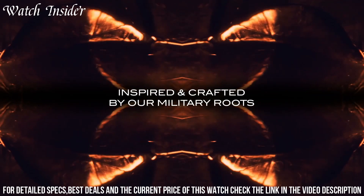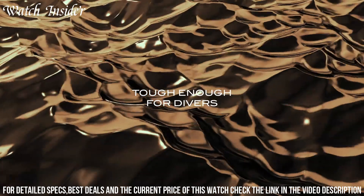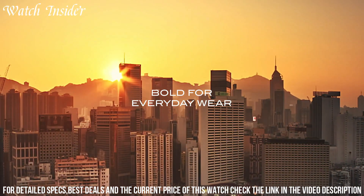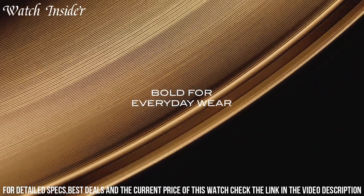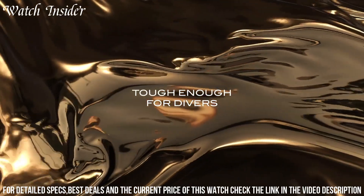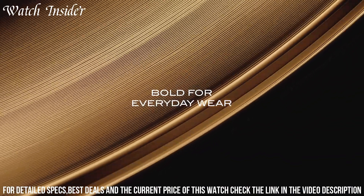The dial is protected by a sapphire crystal that is scratch-resistant and anti-reflective, and features luminous markers and hands for easy visibility in low-light conditions. The watch is powered by a self-winding mechanical movement that is precise and reliable.